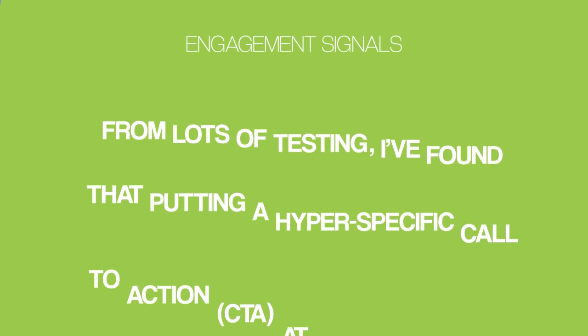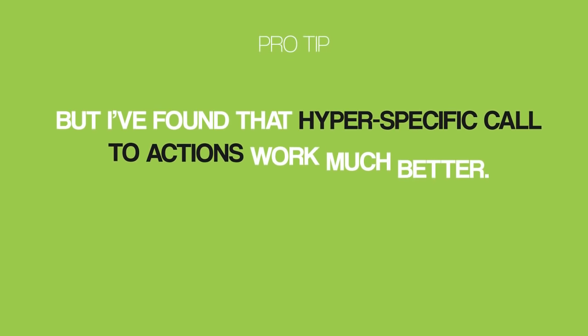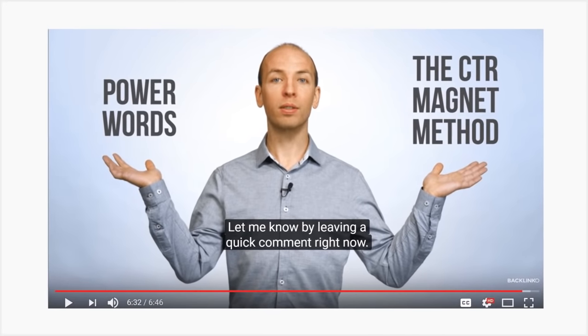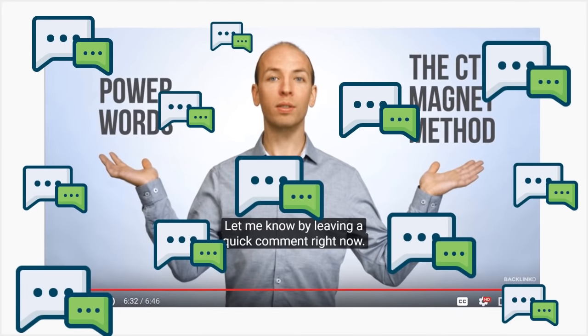How can you get more people to comment on your videos? From lots of testing, I've found that putting a hyper-specific call-to-action at the end of your video works best. Most YouTubers use a generic call-to-action like 'leave a comment' or 'let me know what you think.' But hyper-specific call-to-actions work much better. Instead of a generic 'leave a comment,' give your viewer something specific to comment on. At the end of this video, I ask viewers which of the two strategies they're going to try first — and that video has racked up hundreds of comments.